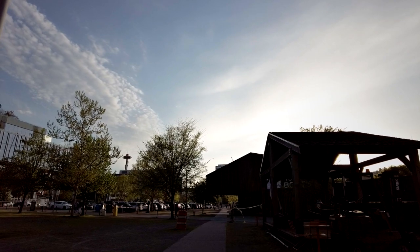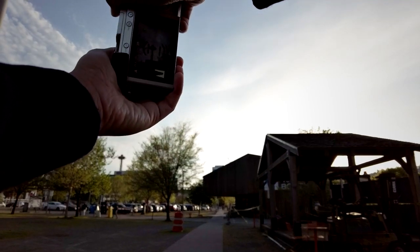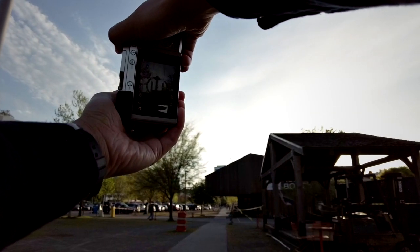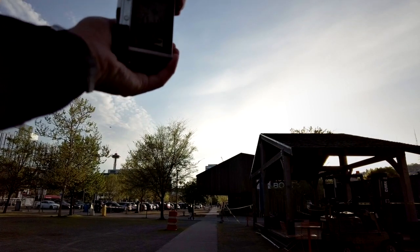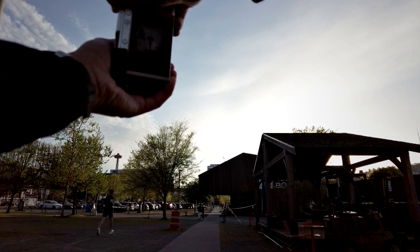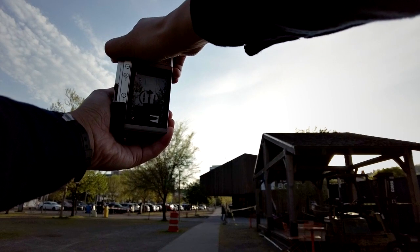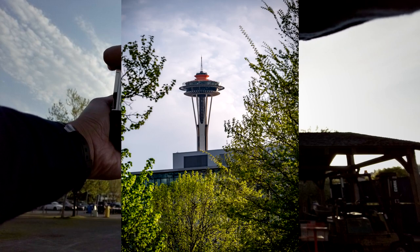I'm still trying to photograph the Space Needle but this time from a different vantage point — nearby the previous location, just moving a little bit to the right. Still the same camera setting, 100 millimeter, f5.6, aperture priority. I'm trying to get the tower with a little bit of tree branches and also the tree on the bottom as a framing device. With the telephoto lens you can really isolate the subject without having to worry about people entering your frame.